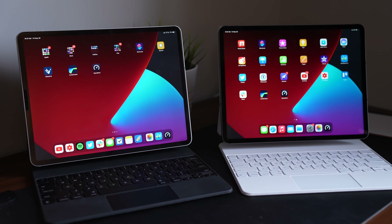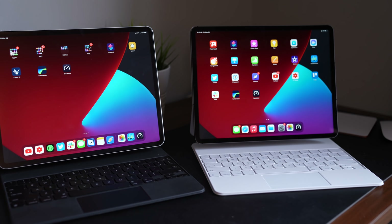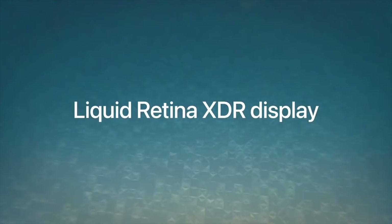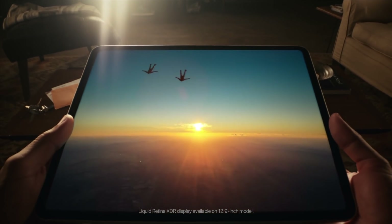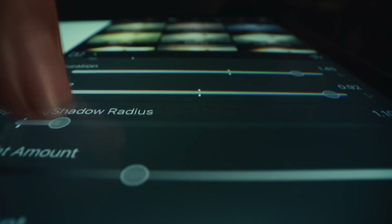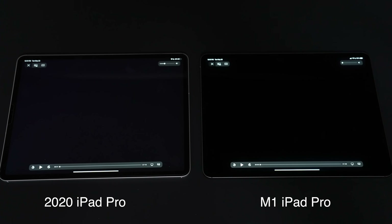Let's start with the one feature you can actually see with your own eyes: the new Liquid Retina XDR display, available only on the 12.9-inch model. The benefits of mini LED are very similar to OLED — there are over 10,000 mini LEDs inside this iPad Pro with 2,500 local dimming zones, so each zone can adjust brightness accordingly, allowing for very deep blacks and high contrast. The iPad Pro has a 1,000,000-to-1 contrast ratio.